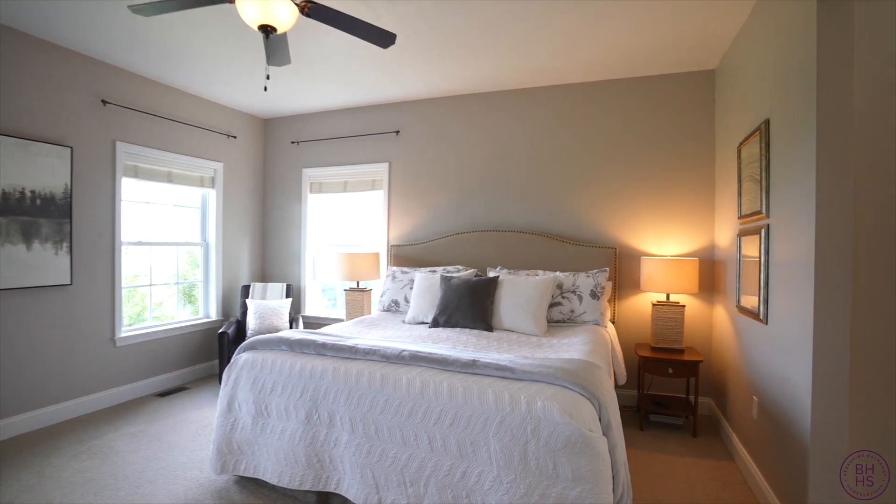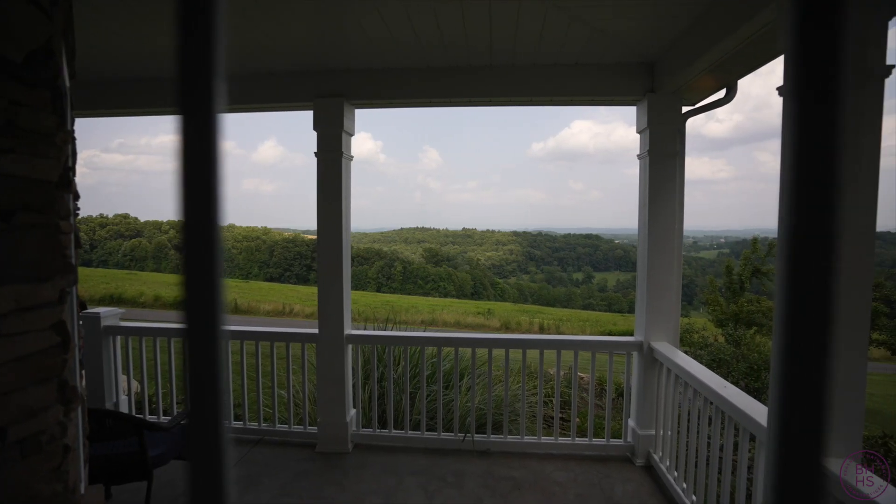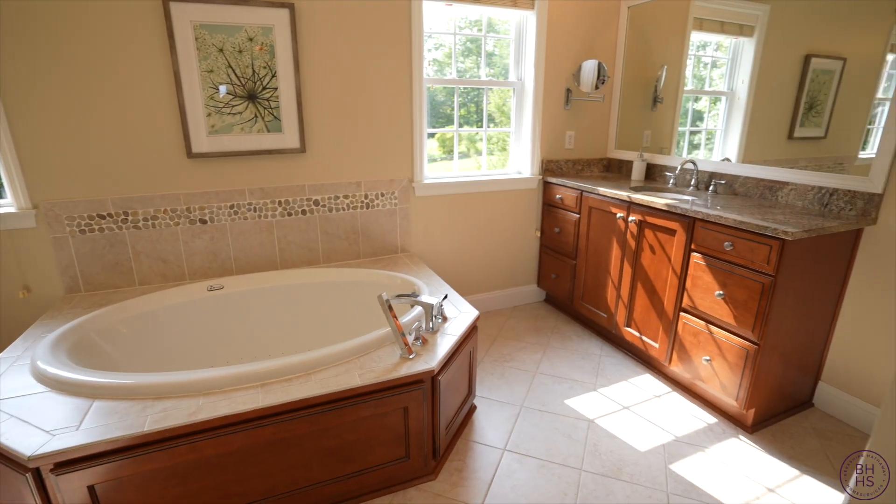The master suite is on the main level — take a look at these views. This is an exceptional location. There are two walk-in closets, a jet tub, and a dressing area.